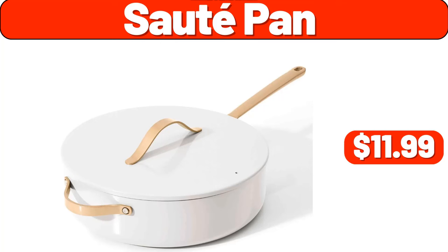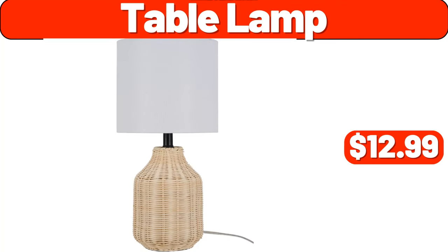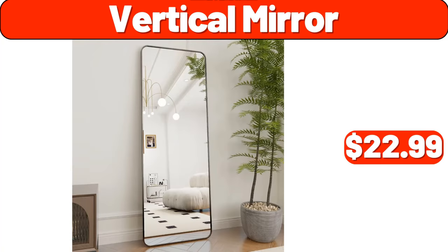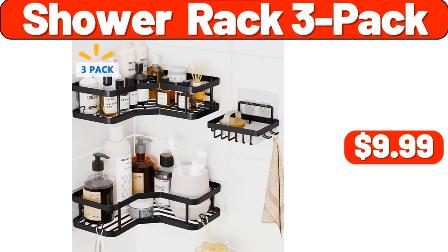Saute pan, $11.99. Table lamp, $12.99. Paper bowls 12 ounces, $8.99. Vertical mirror, $22.99. Shower rack 3 pack, $9.99.